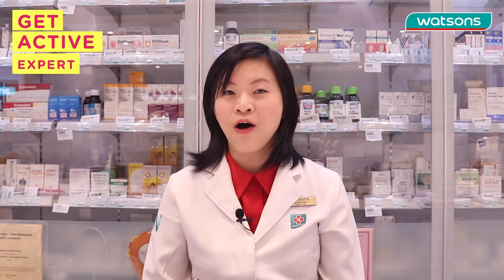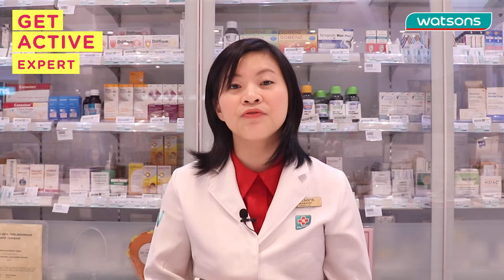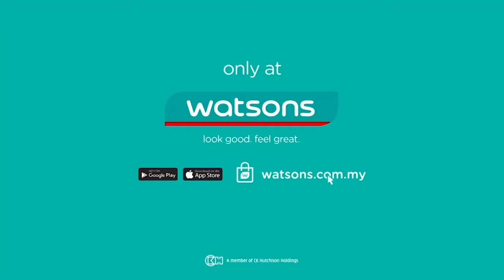If you aren't sure, it's best to consult a doctor or pharmacist, and try not to use any products first on the area because it may complicate the condition and make the diagnosis very difficult. Stay tuned for our next Get Active health tips — and remember to subscribe to Watson's YouTube channel for more videos like this!